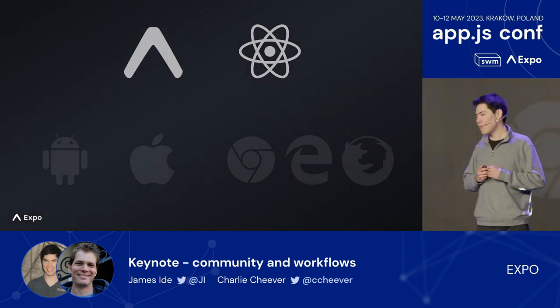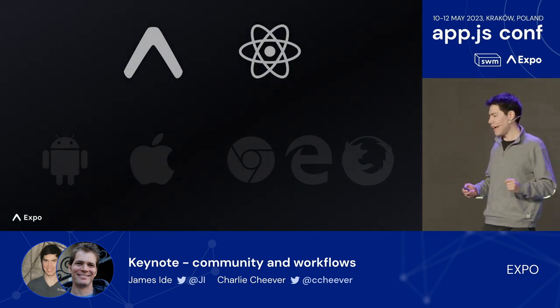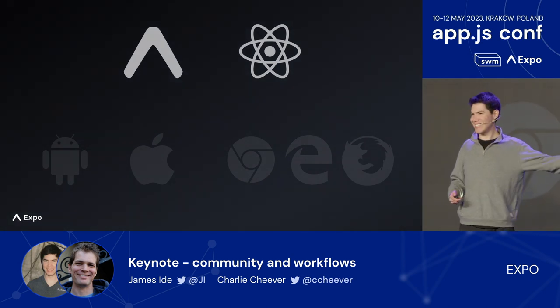We'd like to share the story of two apps with very small teams who achieved a lot — one of them with just one front-end developer. Please welcome Charlie Cheever.